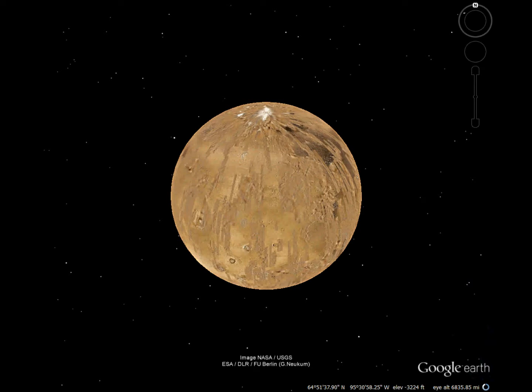Mars is a strange planet with some pretty strange features, some matching those on Earth. But first, let's check out what I call the medallion.